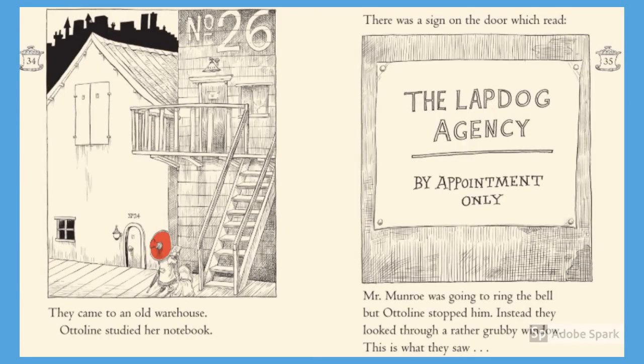They came to an old warehouse. Otterline studied her notebook. There was a sign on the door which read, 'The Lapdog Agency, by appointment only.' Mr. Monroe was going to ring the bell, but Otterline stopped him. Instead, they looked through a rather grubby window and this is what they saw.